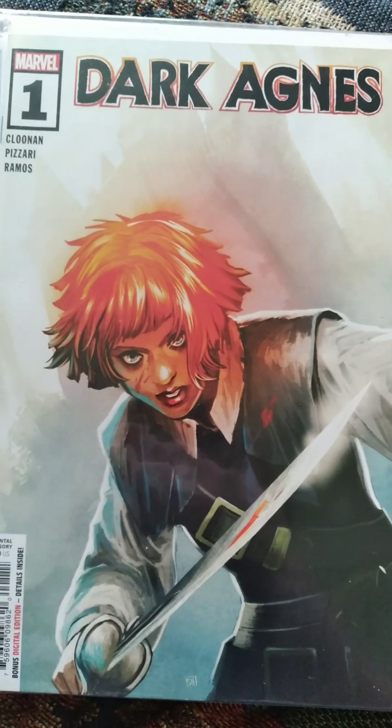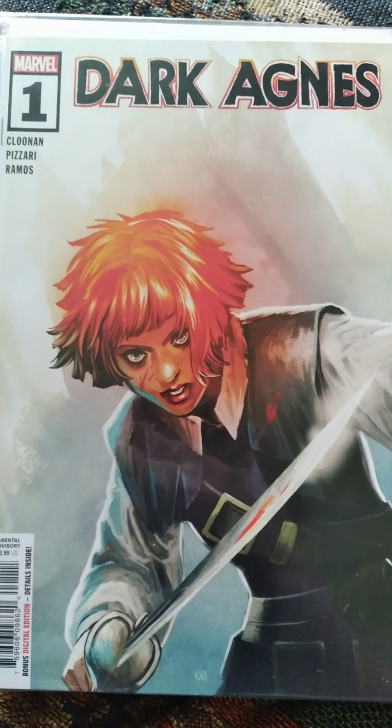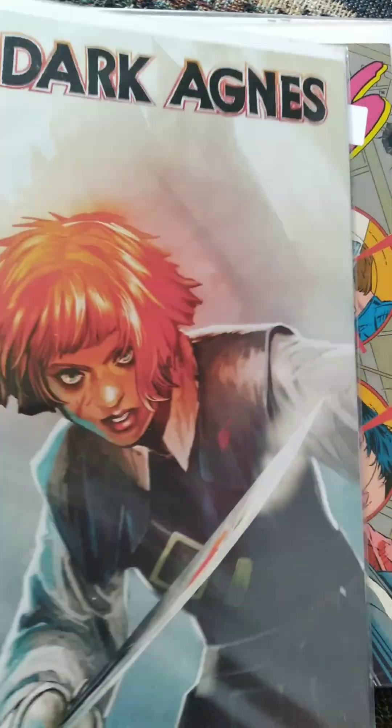Next up — I think it was a dollar unless it says otherwise — I got Dark Agnes number 1. I thought this looked really interesting and I was happy to pick it up. Kind of want to read that and see what it's all about. Very cool artwork too.